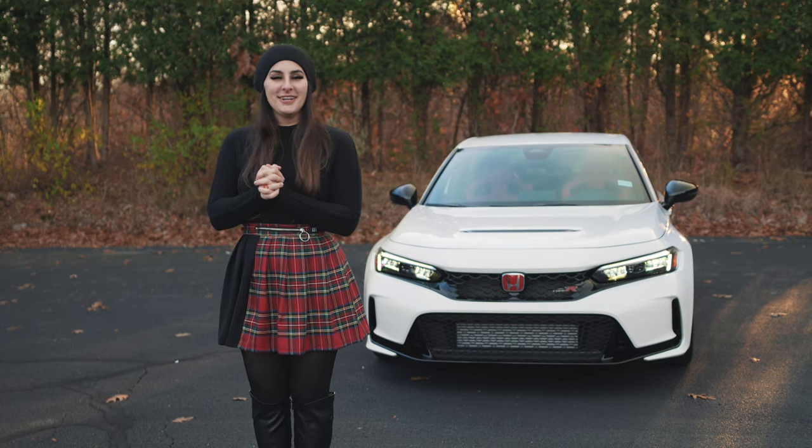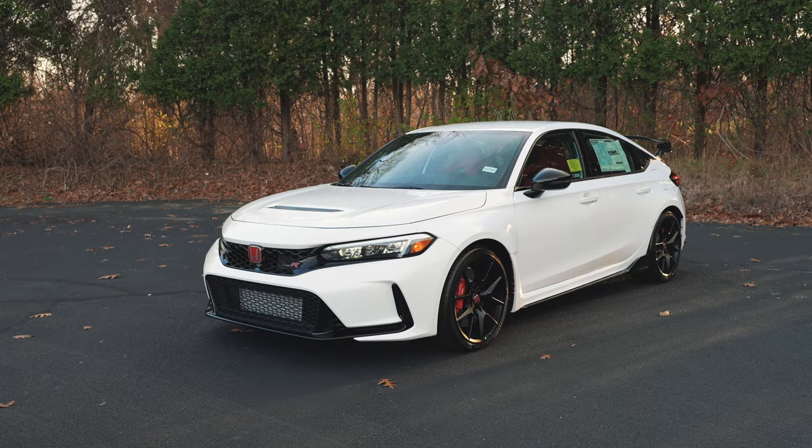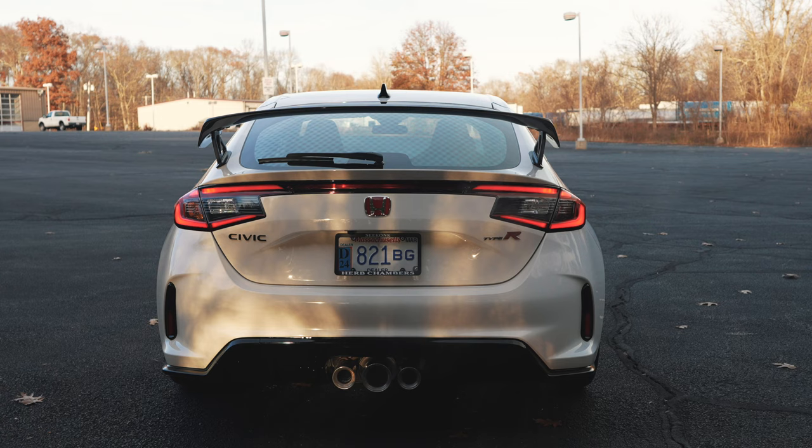What's up Honda fans, I'm Honda Laura and this is our review on the 2023 Honda Civic Type R. As always, I'd like to say thank you to Herb Chambers Honda of Seekonk for letting us take out the Civic Type R today.